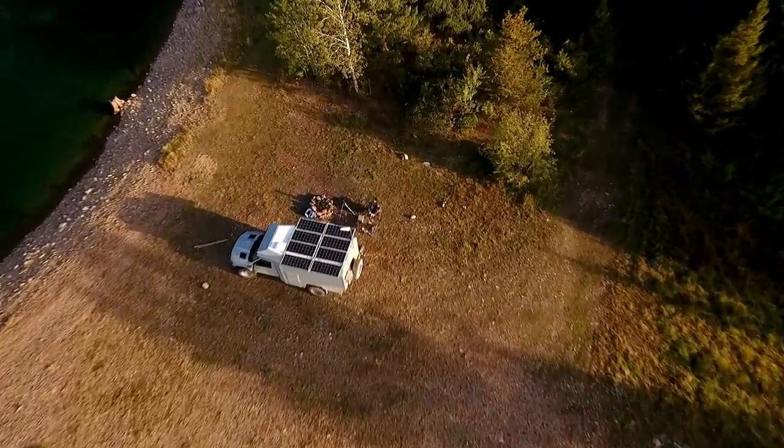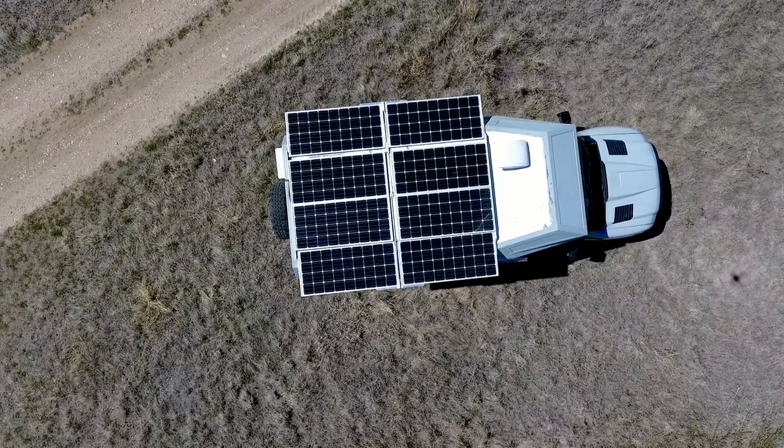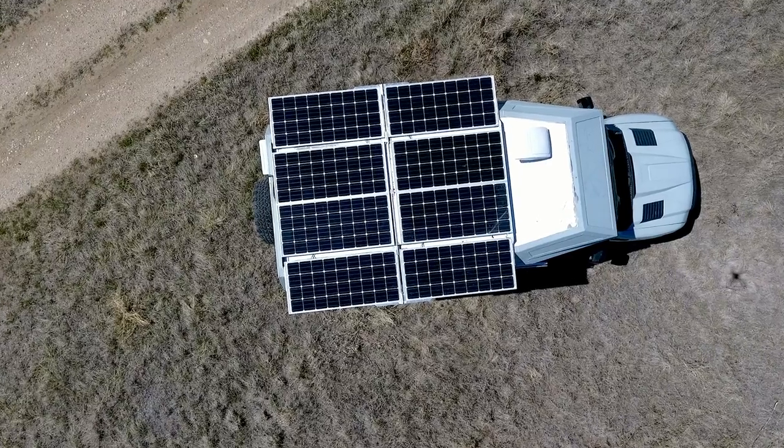I thought it'd be a great opportunity to give you guys a little bit of an update on our solar panels, since we upgraded from four panels to eight panels this spring — a real-world look at what you can expect from lithium and solar after a year of fairly hard use.